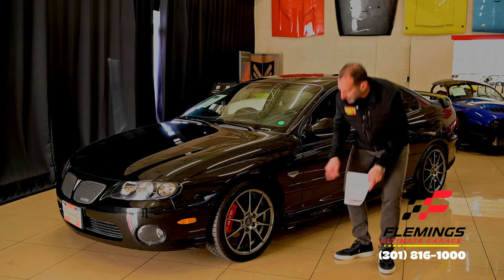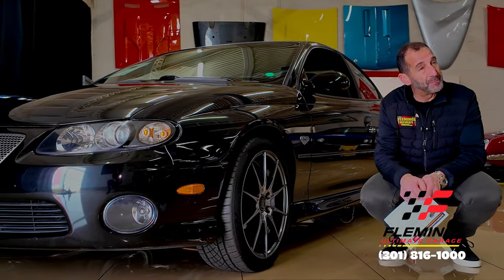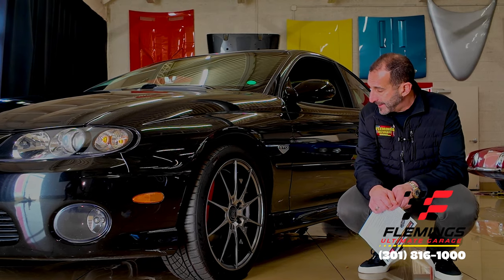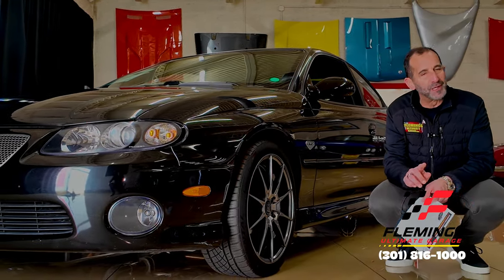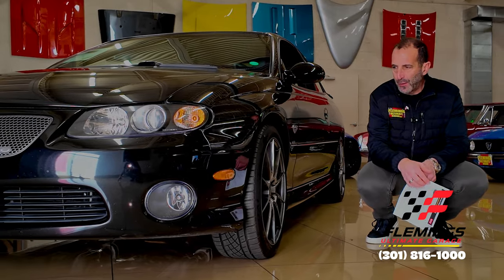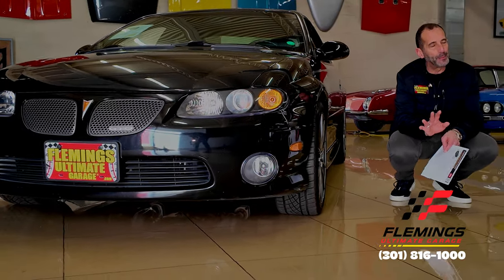Wrapped up in here, we're talking about big disc brakes, four-wheel disc brakes, bigger wheels and tires, four-wheel fully independent suspension. This car started life, as all GTOs did, in Australia as a Holden. They say future collectibles — this is one of the ones they consider that, especially low mileage ones like this. I don't know why they discontinued it, but once you move on from a brand, that's it. But these are great — you go to a car show, people love these cars.